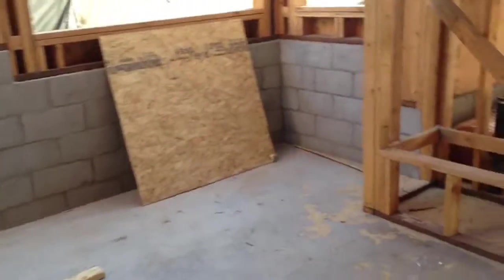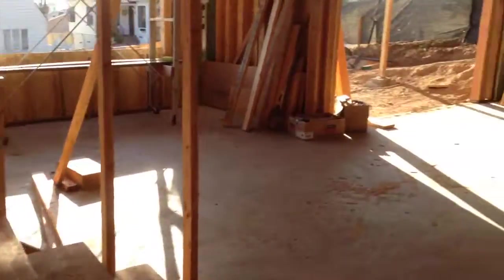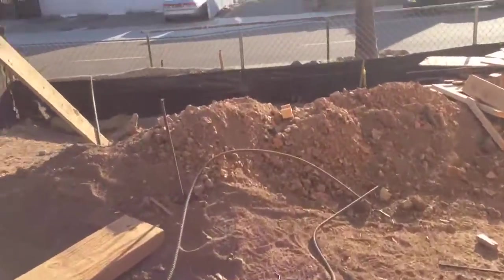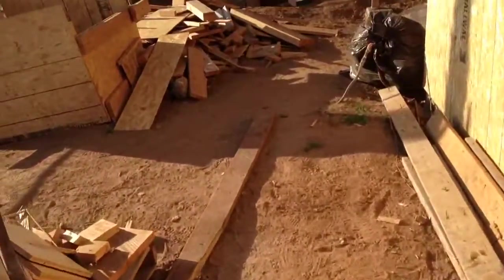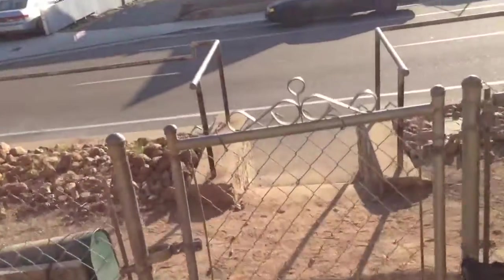Let's go out to the front and take a look at the front of the house. Go out the front door. There will be a front porch here that's covered. A walkway that goes down the front of the house and out the front gate.